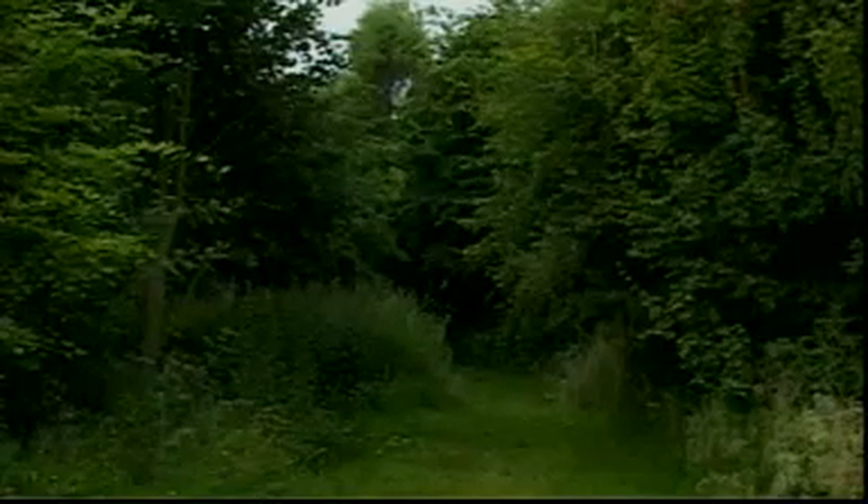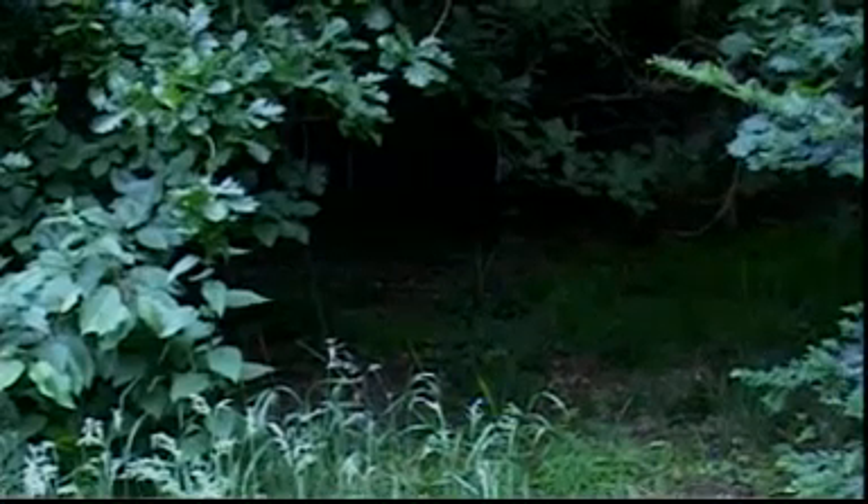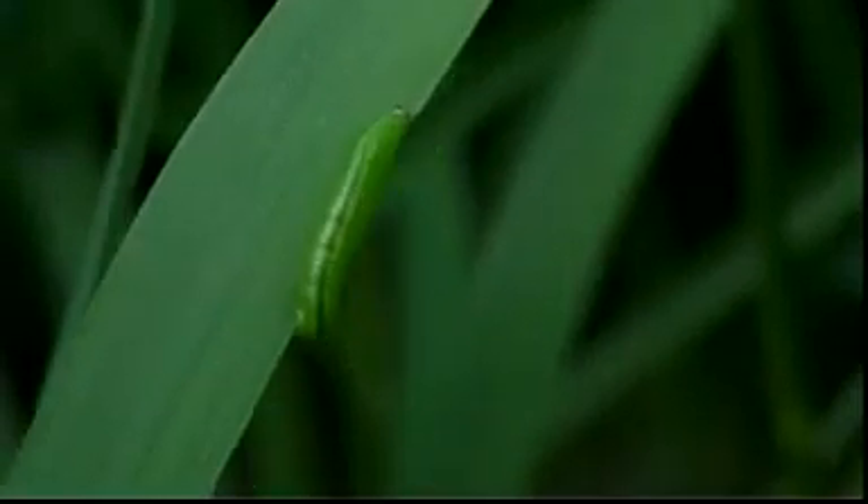In a woodland, trees shade the ground underneath, but also provide food in the form of leaves and berries. The undergrowth and canopy of the trees provide shelter from predators and places where birds and mammals can breed, whilst the leaves, bark and soil provide the needs of insects.